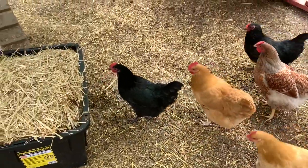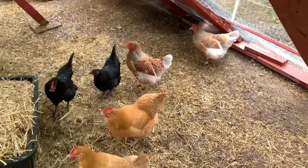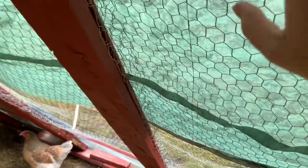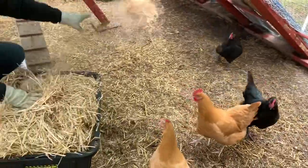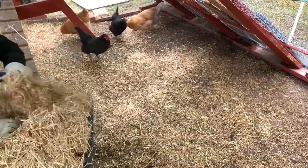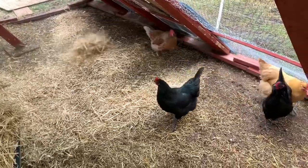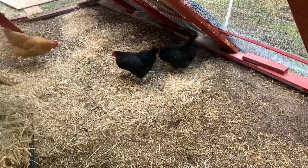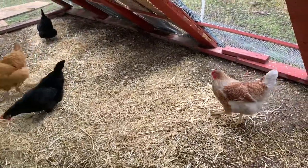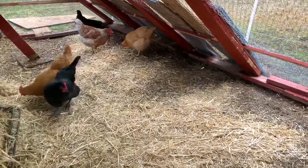You ready for some fresh hay, girly girls? This is the hay we got from the barn — look, they're ready. We have a tarp covering the coop during the winter so the snow doesn't come in. And here we go! They love it. They scratch it and look for bugs. It also helps reduce the smell. Then we just rake it all out and put it outside to get ready for gardens.